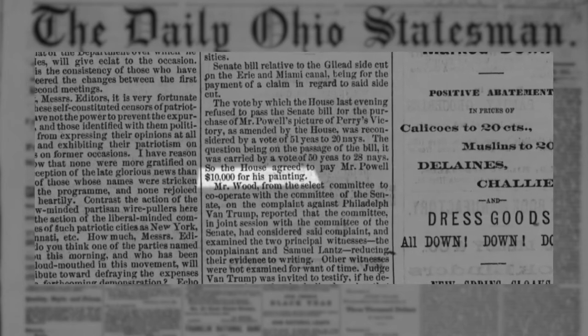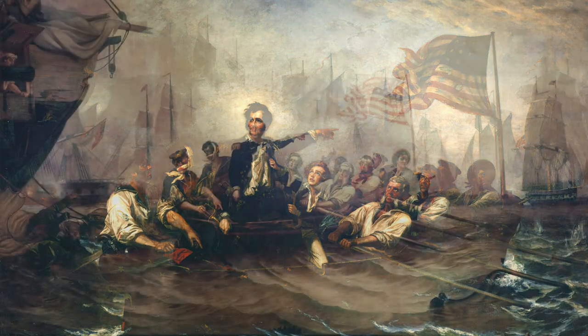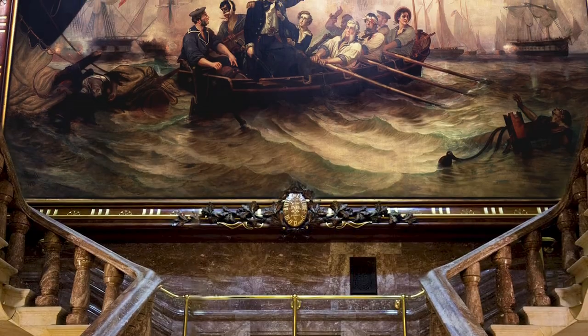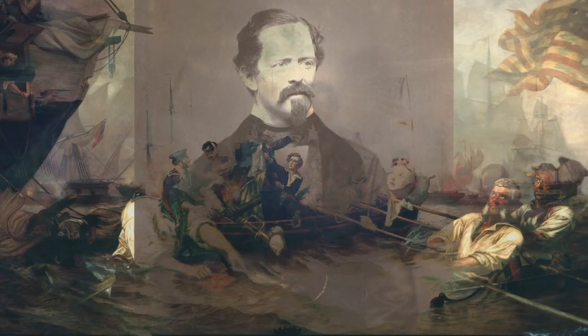But ever the enterprising artist, Powell had again aroused the interest of the U.S. Congress and was able to secure another commission for $25,000 to paint the same scene but a little bit larger. This painting is displayed in the U.S. Capitol right outside of the Senate chambers. In total, Powell was able to earn $35,000 — more than $600,000 in today's money — from two paintings depicting the same scene, hung in two important government buildings.